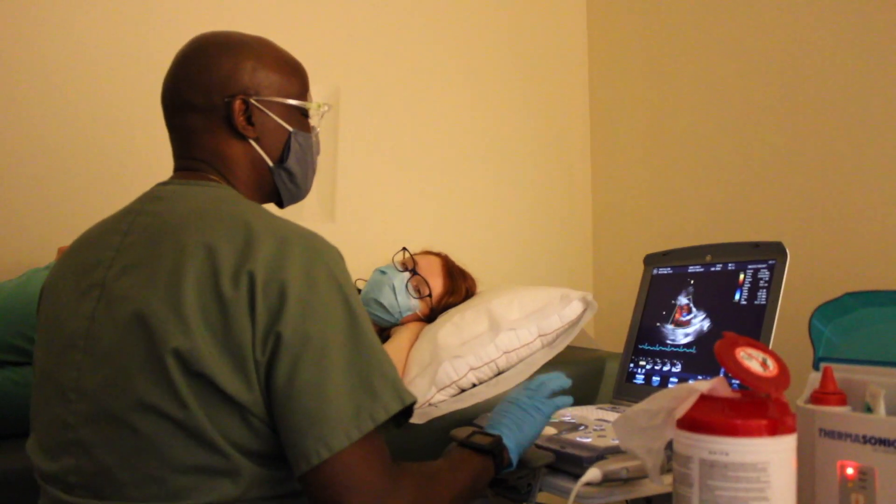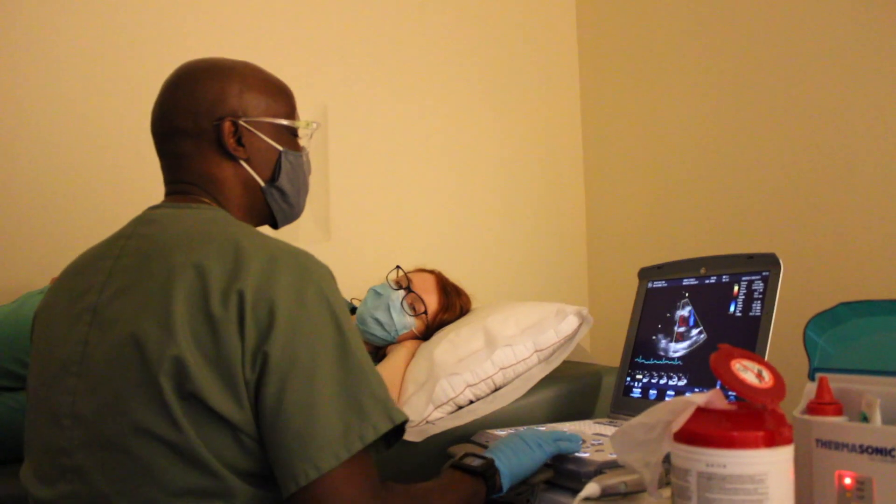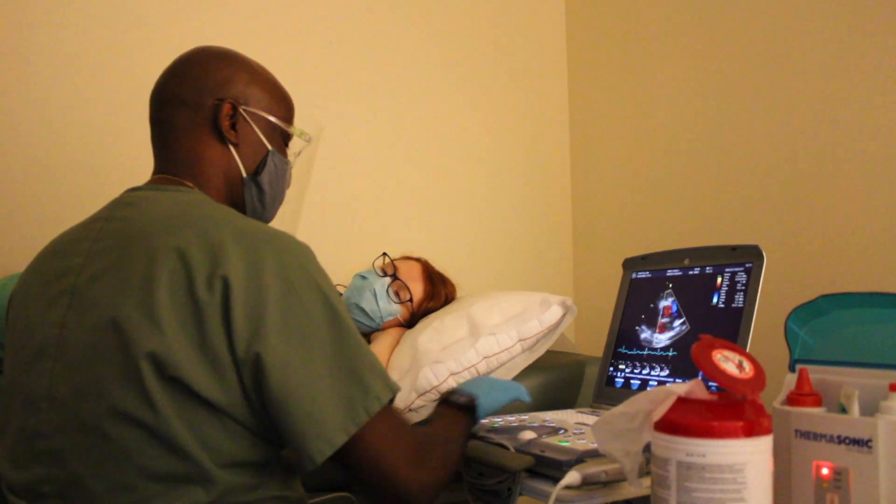Hi everyone, this is Amelia Heart and Vascular Center, and today we're going to talk to you about an echocardiogram so you feel comfortable before your test.